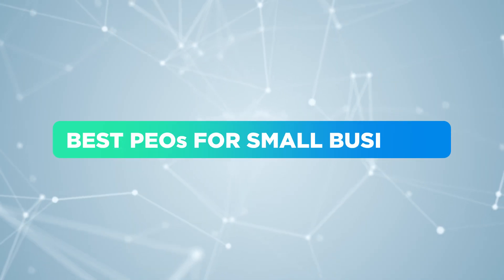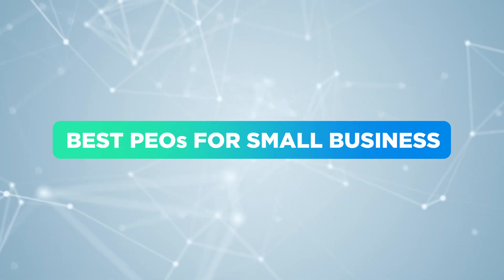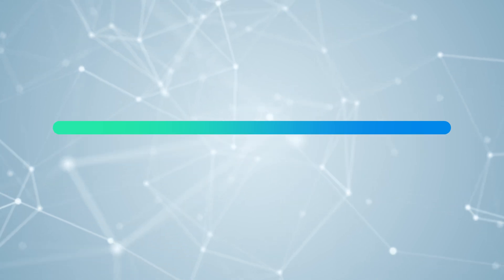Today we're going to talk about what's the best PEO for a small business. I've got a small business under 30 employees. I know there are some big dogs out there in the PEO space, but I'd like a smaller company that can really work with my employees and scale with us as we grow.